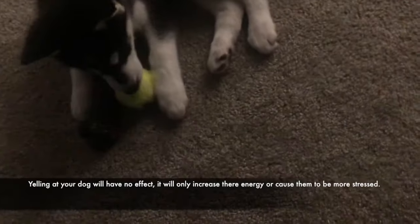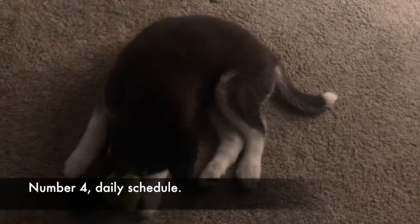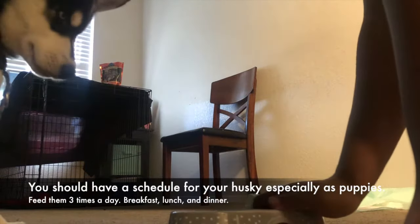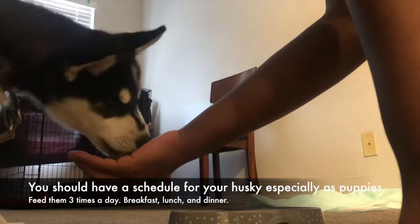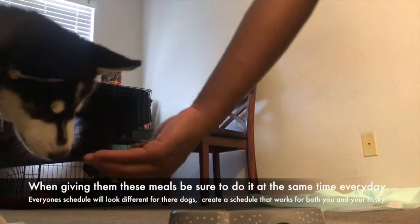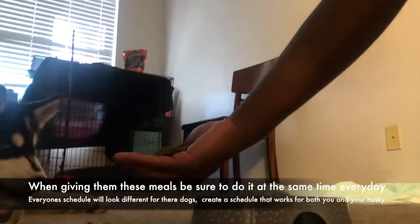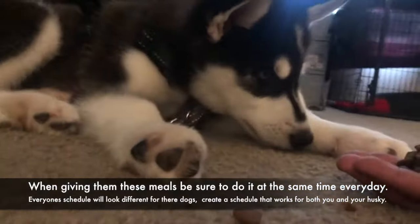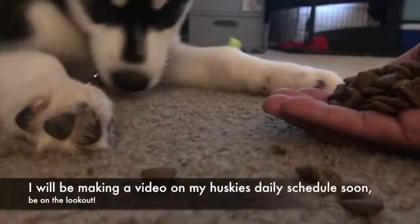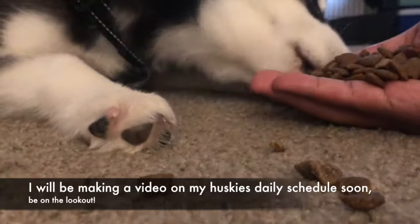Number 4: Daily Schedule. You should have a schedule for your Husky, especially as puppies. Feed them 3 times a day — breakfast, lunch, and dinner — at the same time every day. Everyone's schedule will look different for their dogs, so create a schedule that works for both you and your Husky. I will be making a video on my Husky's daily schedule soon, so be on the lookout.